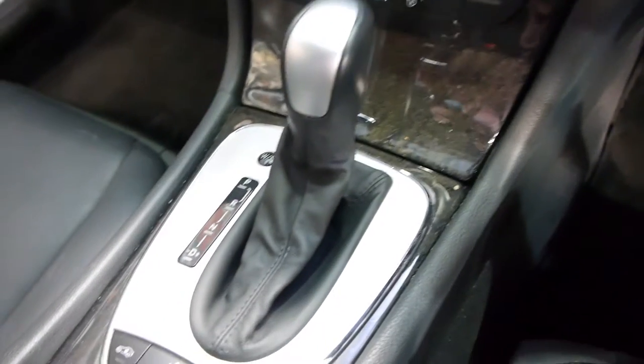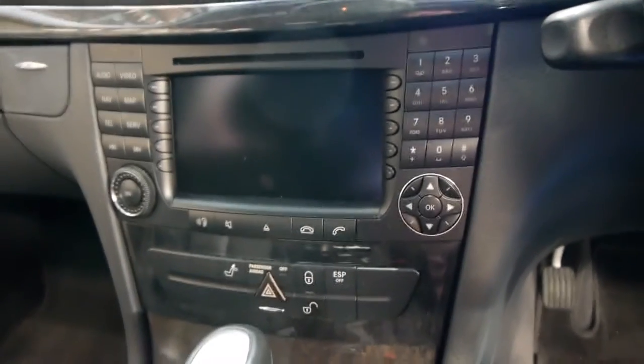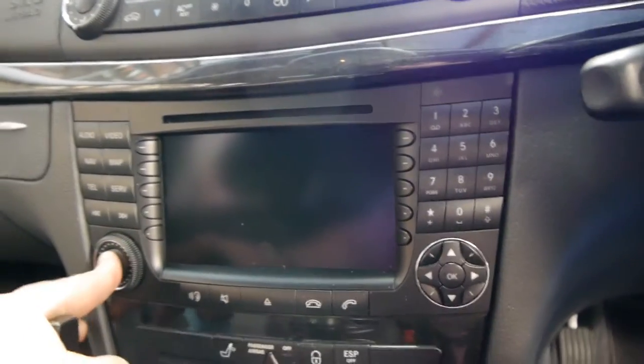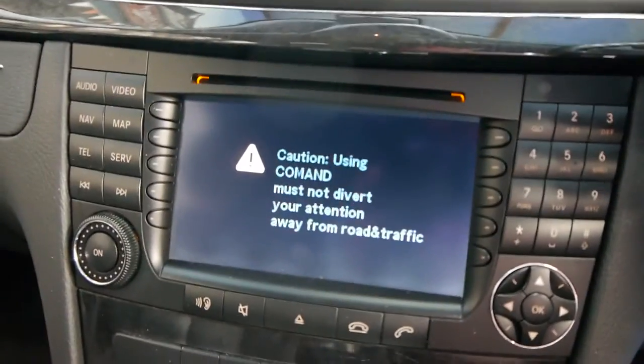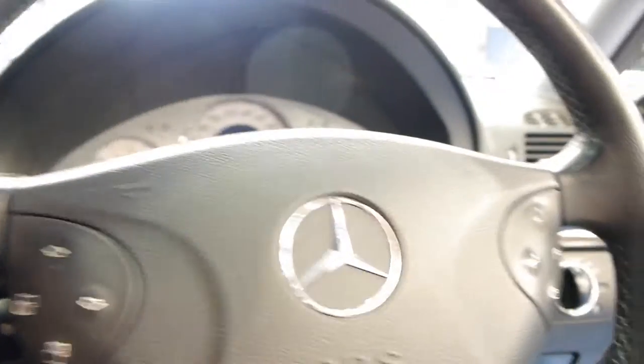It's only travelled 97,000 kilometres since 2003, which is less than 10,000 kilometres per year. You've got a fabulous stereo and full navigation. It's just one of those cars that you're really not going to spend a lot of money on, if anything.